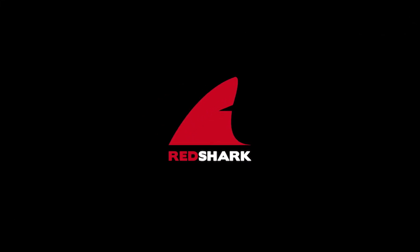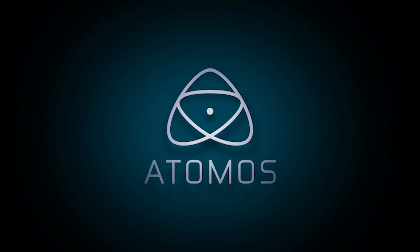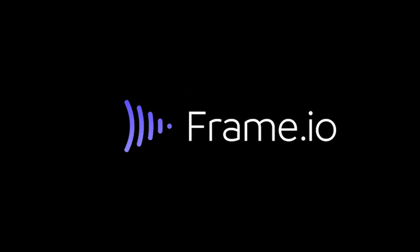Red Shark News at NAB 2018 is brought to you by Atomos — unlock creativity. Black Magic Design — amazing solutions for film, post-production, and television. G-Technology — the go-to drives for creative professionals. Frame.io — the collaboration platform for video teams.